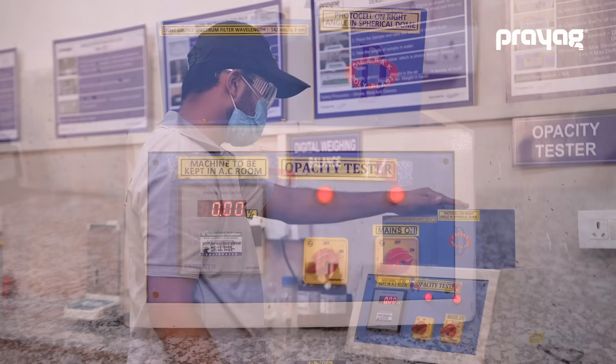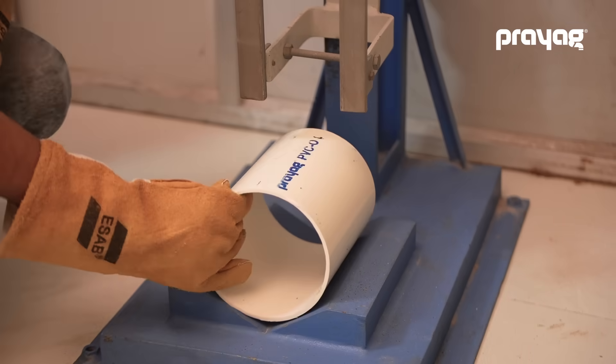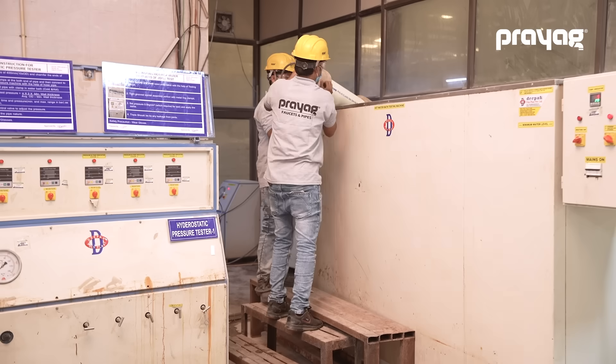These high quality pipes guarantee optimal functionality and superior hydraulic performance for various terrains, including extreme cold conditions, with equal efficacy.